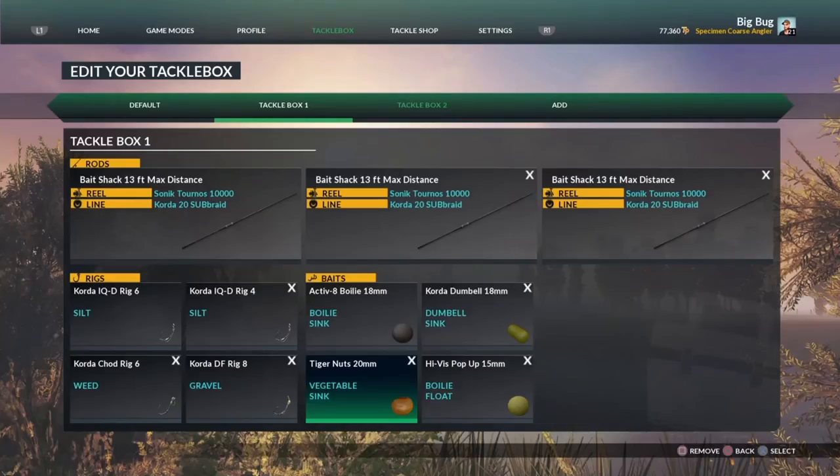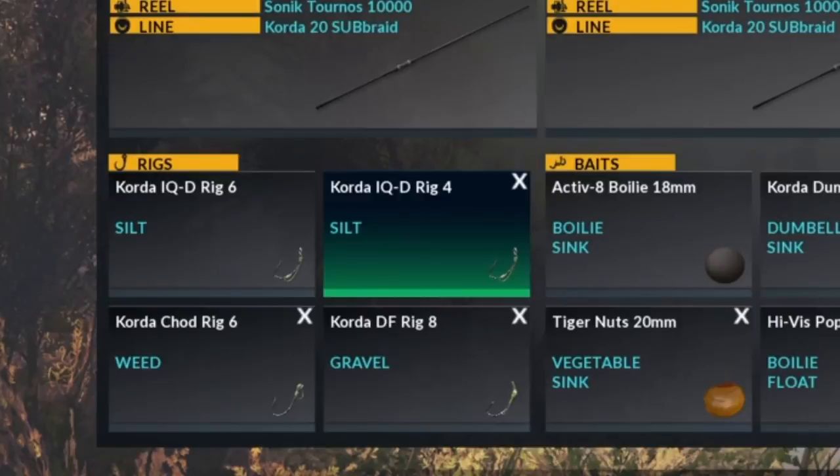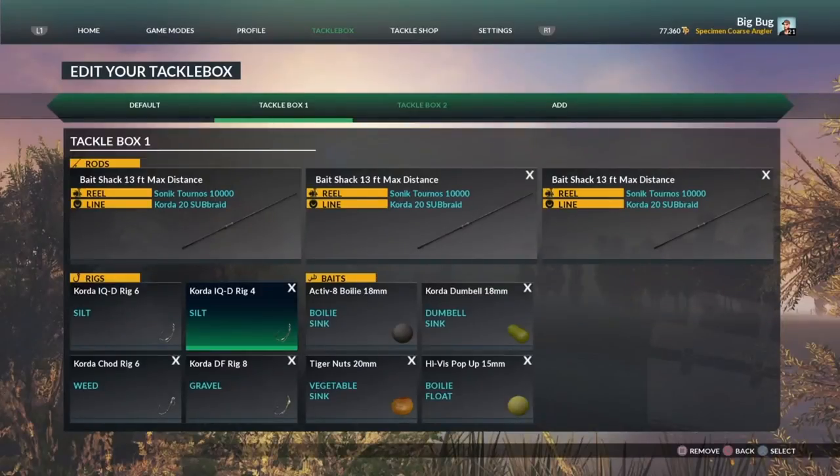A 20 mil tiger nut - I keep that in my bait arsenal purely for the bigger cats or maybe the bigger carp. You do catch small fish on it as well. If I use a 20 mil tiger nut I am using a size 4 - the Caulder IQD rig - that is the only way forward there. I wouldn't use anything smaller hook-wise; I'd stay around size 4. I have used size 6 with it and it will work, but for hook size and bait size you need to be on size 4. It won't matter if it's an IQD rig, a blowback rig, or a KD rig - as long as it's size 4 for that size bait.